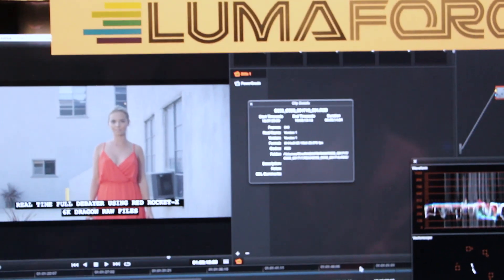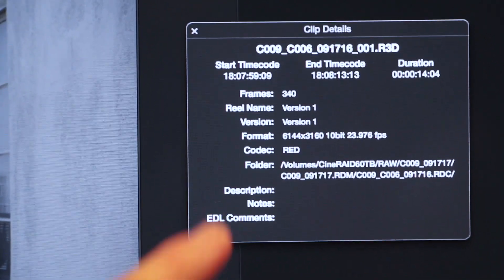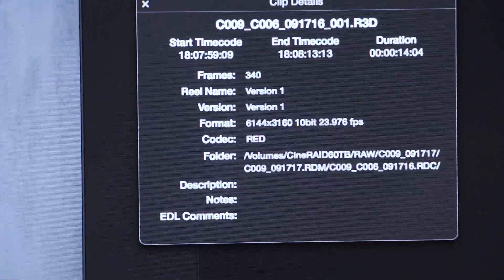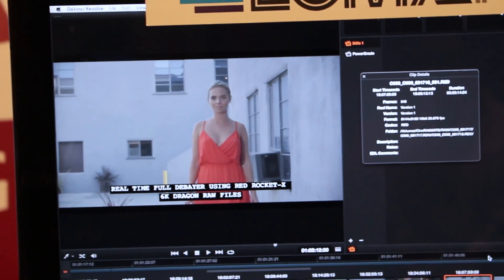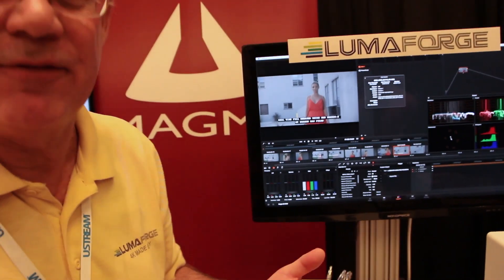This is some of the first footage — 6K footage — shot on the new RED Dragon 6K camera. This is a 6K RAW file. If you look very closely, you'll see the resolution is 6144 by 3160 pixels. That's compared to UHD TV, which is 3840 by 2160. So the question is: why should we be interested in shooting 6K for 3840?